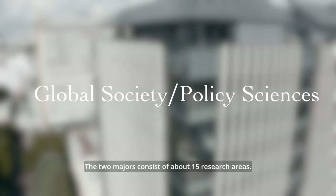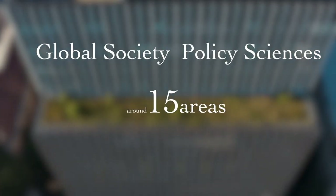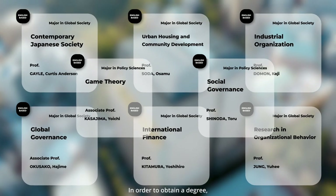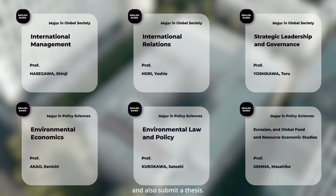The two majors consist of about 15 research areas. In order to obtain a degree, students need to earn the required credits and also submit a thesis.